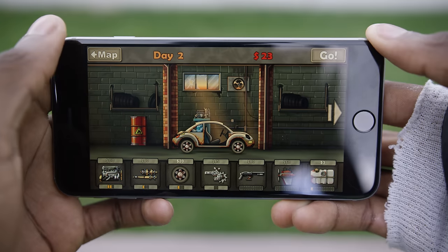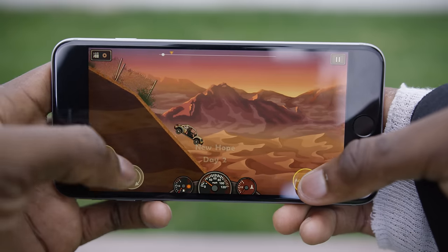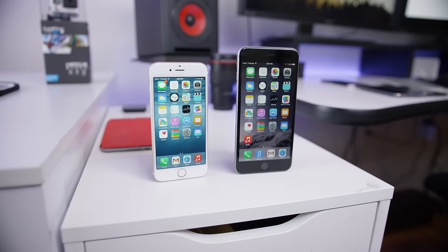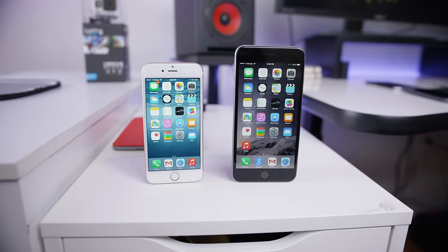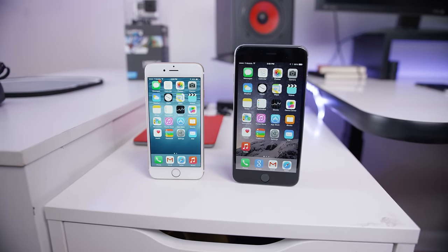Despite how huge this display is, Apple doesn't really do a whole lot in iOS 8 to take advantage of the extra real estate — besides the extra row of icons and Reachability. So essentially it's just a blown-up version of the iPhone 6 experience, which is fine, I just wish they'd done a little bit more. But one thing you can do on the iPhone 6 Plus that you can't do on the 6 is home screen rotation anywhere.